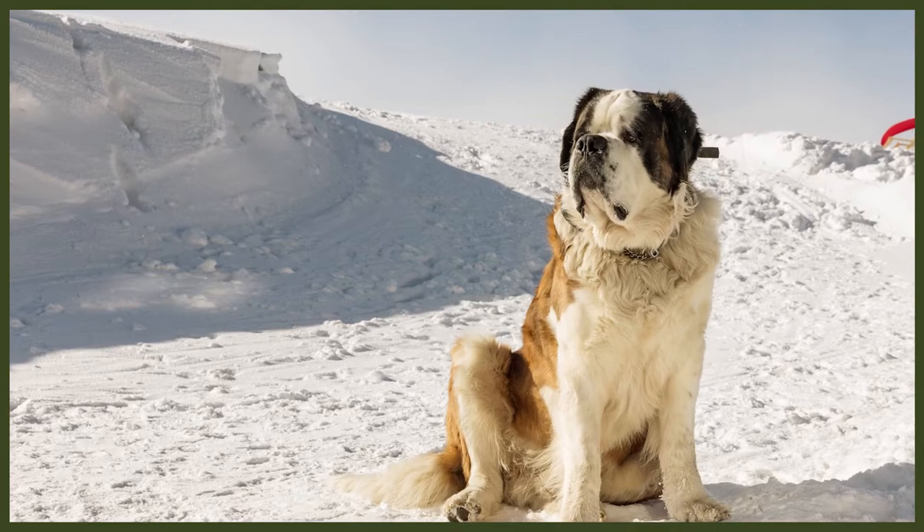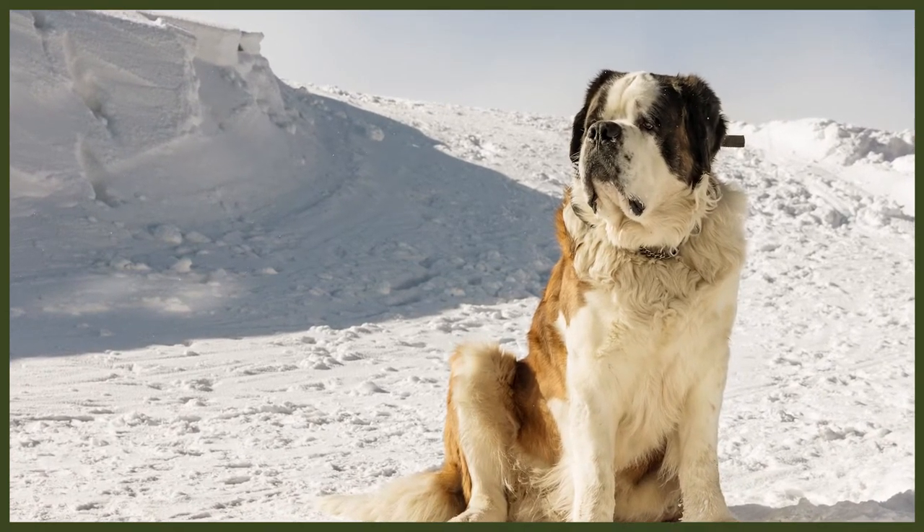If your dog doesn't naturally wear down their nails, you need to trim them once or twice a month to prevent any painful tears or issues. If you can hear them clicking on the floor, they're too long. If you're not experienced in trimming dog's nails, it's good to ask your vet or groomer for pointers, as dog's nails have blood vessels in them, so cutting them too far can cause bleeding and a very negative experience for your dog.